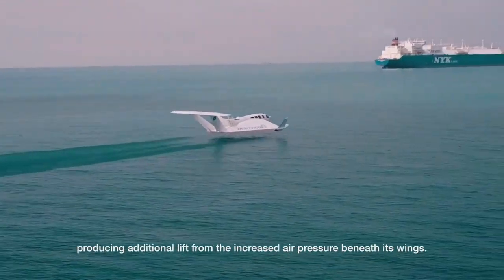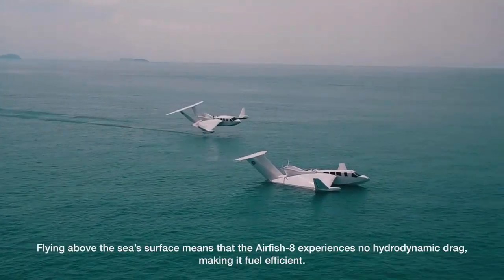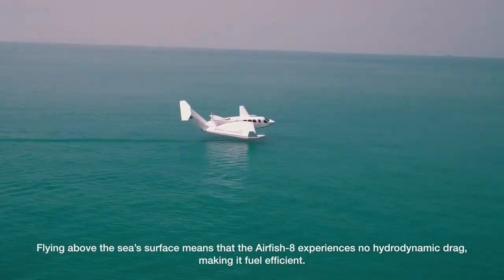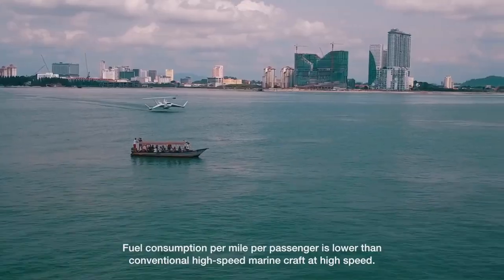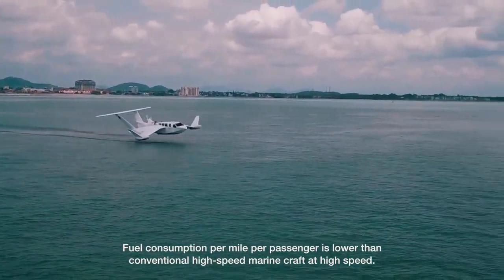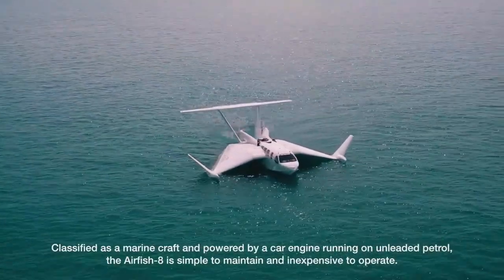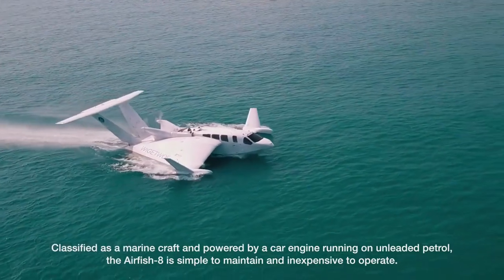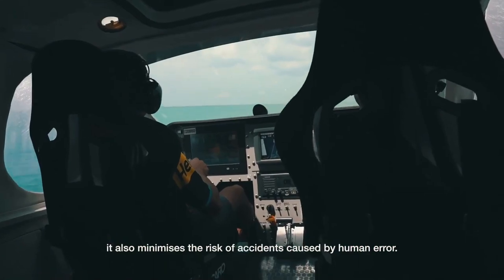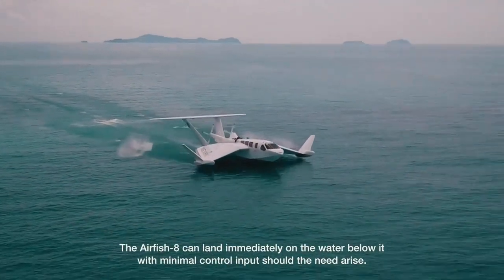The Air Fish 8 has a range of up to 300 nautical miles without refueling, can travel at speeds of up to 122 miles per hour, and has a cruising altitude of 23 feet above the water. It is capable of carrying 6 to 8 passengers in standard civilian transport configuration and is designed to adhere to International Maritime Organization guidelines. The Air Fish 8 has the potential to revolutionize transportation in the maritime industry.